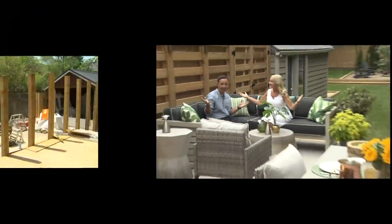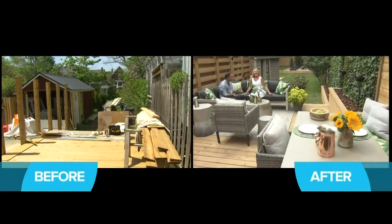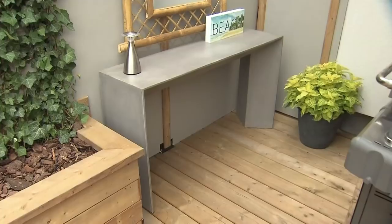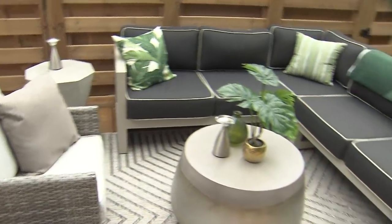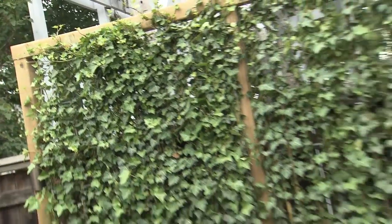So here it is - it's done! The transformation is amazing, and we designed this space the same way I designed an interior: in zones. So we have our cooking zone, our dining zone, our lounging zone, or in other words, our entertainment zone.